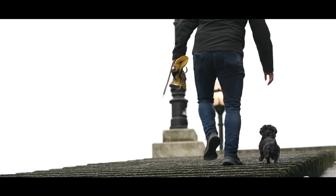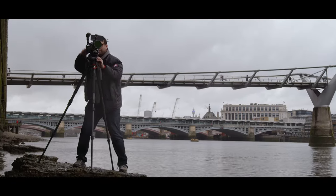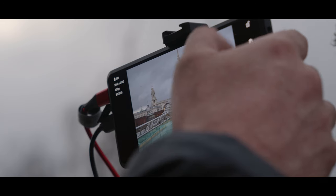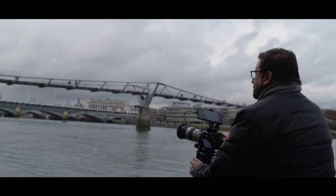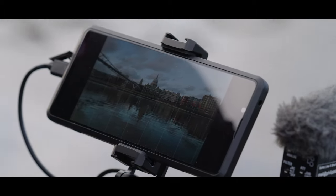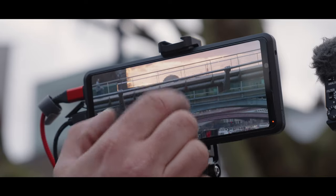Every other monitor that I've used is bigger, thicker, heavier, and requires external batteries. Having something which is so light and so small does make a huge difference when you're filming, and of course it's not an extra piece of kit because it's a mobile phone you've always got it on you. The screen is a lovely high resolution and supports HDR input. Things look really crisp on there.